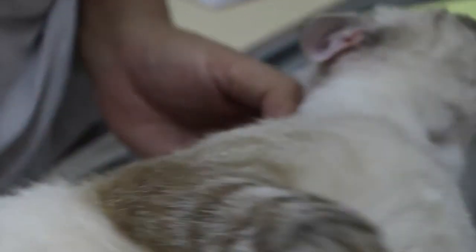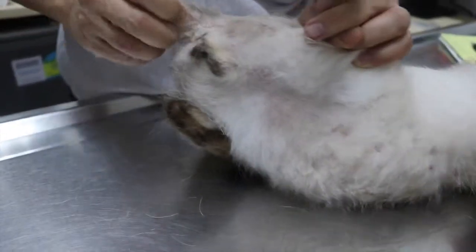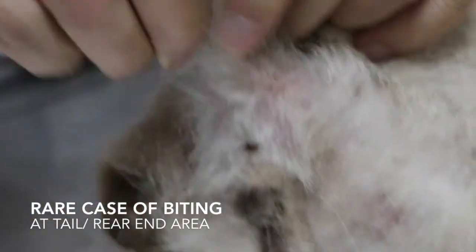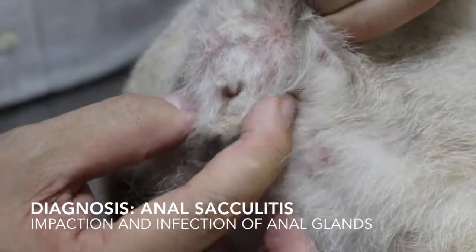The neck itchiness is normally due to the ears being itchy. The other area is the tail — you can see it is biting the tail. It's very rare because cats seldom bite tails. And there's an oil gland — two oil glands here — and this oil gland got infected.